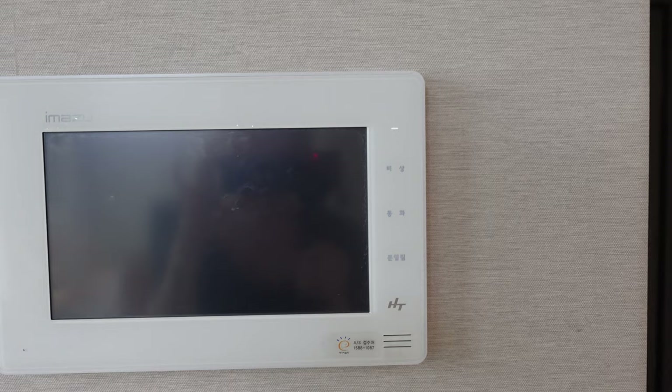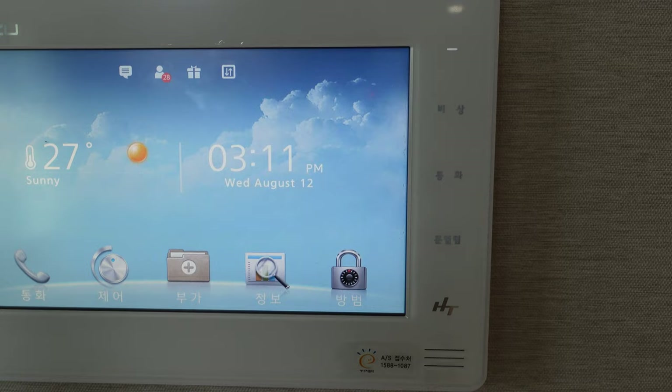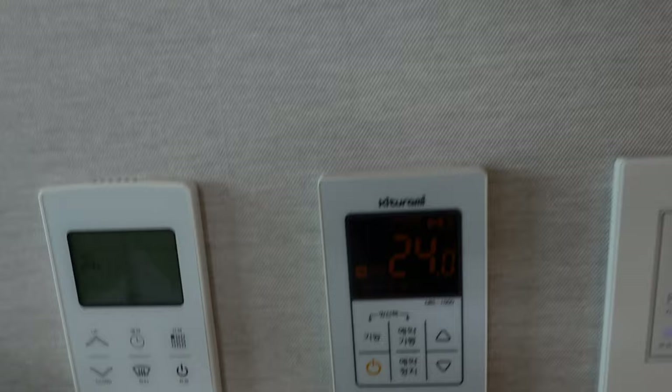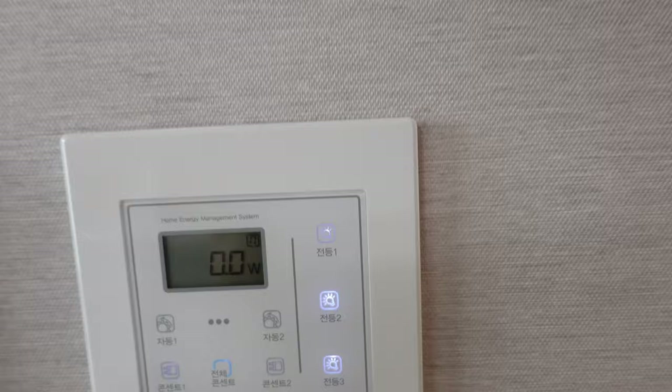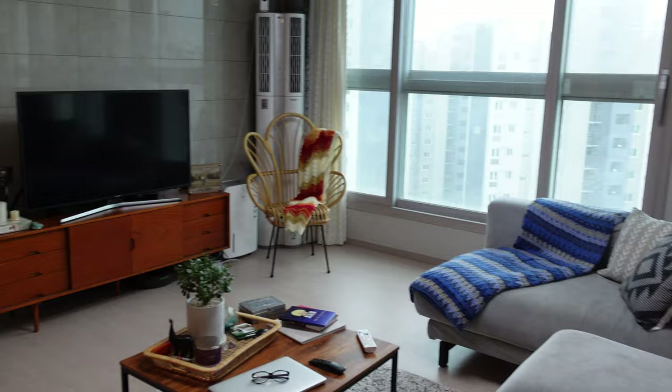Here's my basket wall that Garrett redid for me like five different times until I liked it — I still want to add more, so I think I'm on my own for the next redo. This is the control panel where you can pretty much control the whole house — see who's outside the elevator, call the elevator, see where it's coming from, control the house fan, the water heater, heated floors, and all the lights in the living room area.